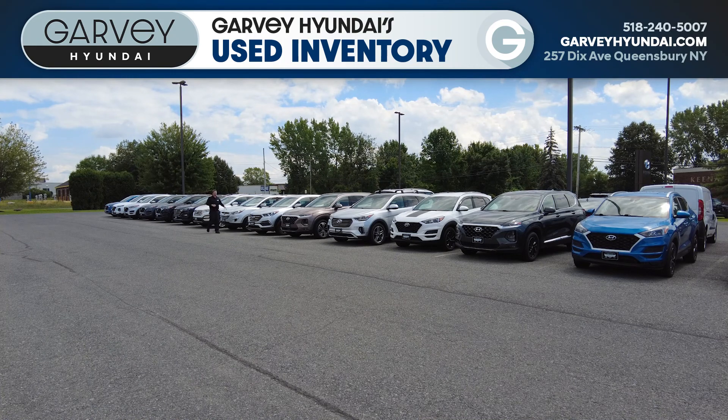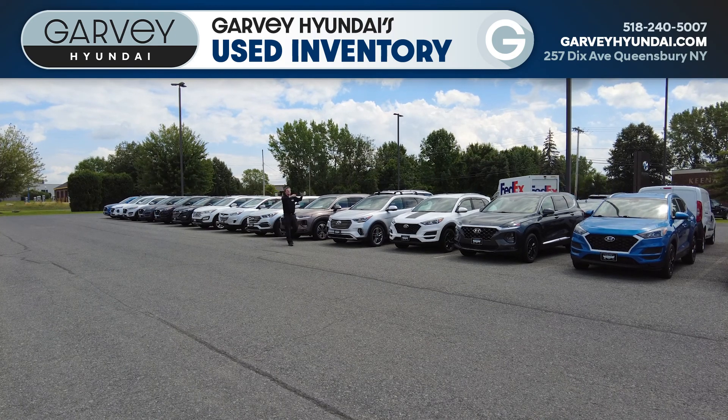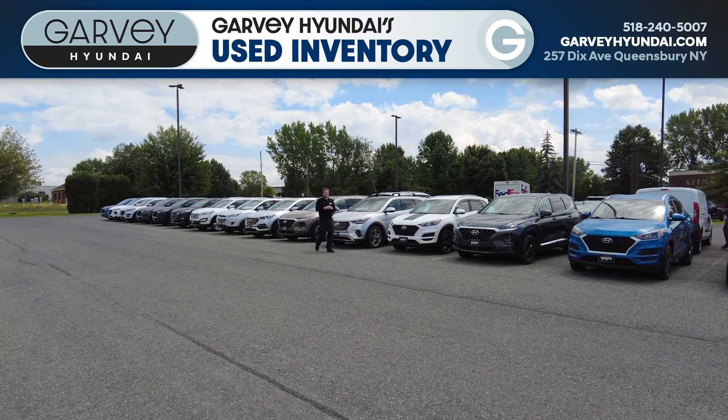Not to mention Tucson, Santa Fe, Tucson, Santa Fe — wherever you look, a sea of Hyundai-certified used vehicles.